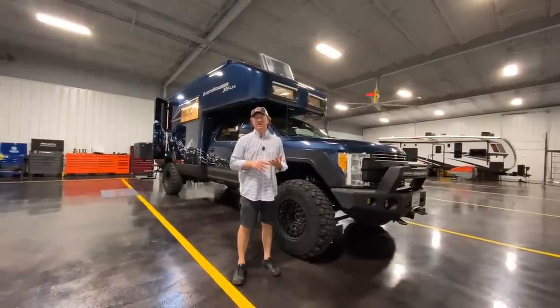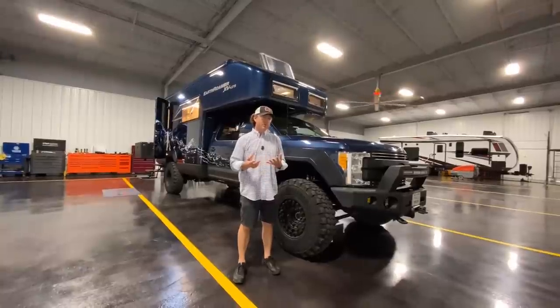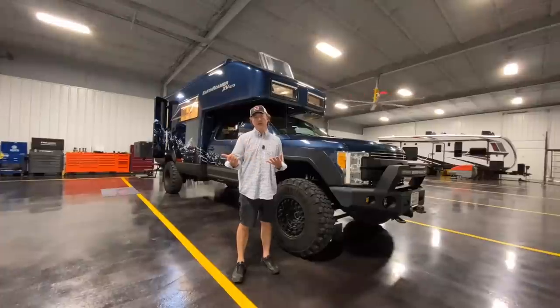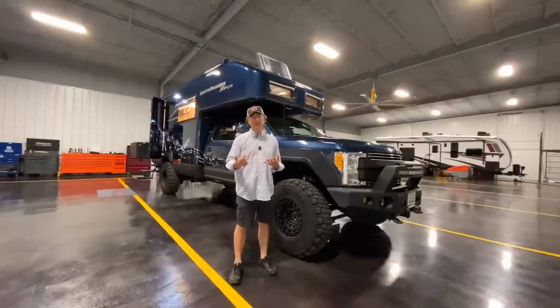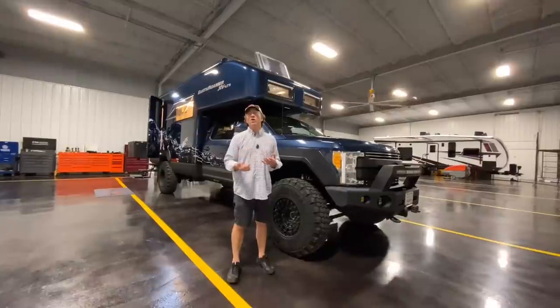This particular customer traded for a large coach. He's a long-time Earth Roamer owner who's owned a few, and he's got a new LTI that was probably delivered last week. I drove over to Albuquerque, picked this up, made a trade. They've come a long way.